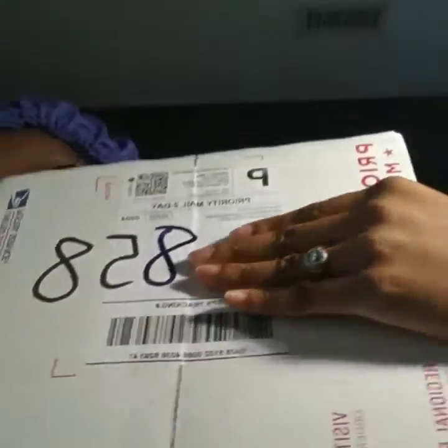Here's my package — I covered my address so you guys can't see it. Just got it today and I have my handy dandy scissors here.